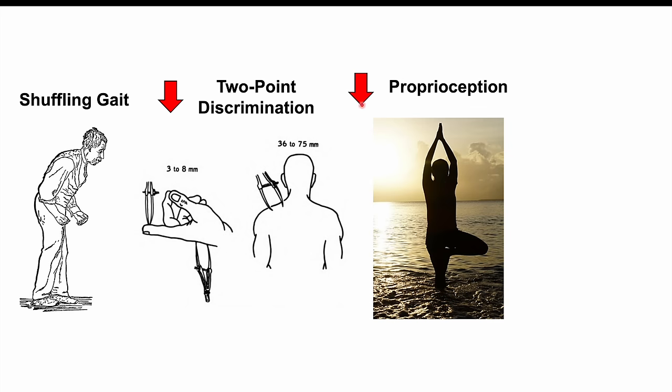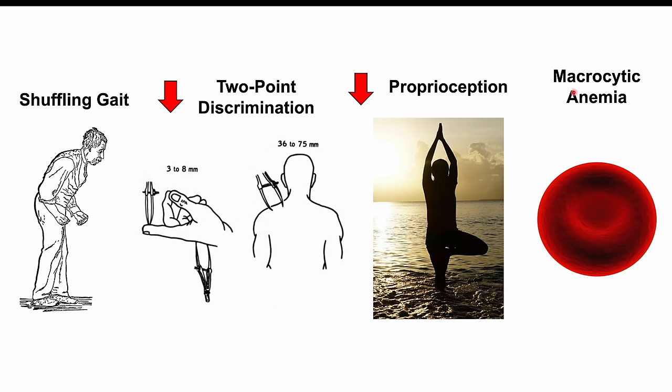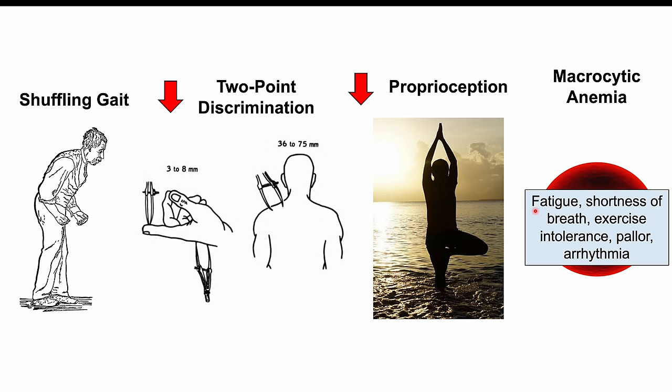Another possible finding is decreased proprioception — the patient's sensation of their body in space. With decreased proprioception, they may not be able to balance or coordinate bodily movements properly. Additionally, macrocytic anemia can occur, where red blood cells are larger in size, causing fatigue, shortness of breath, exercise intolerance, pallor, and arrhythmia. All of these findings can occur in patients infected with Diphyllobothrium latum.